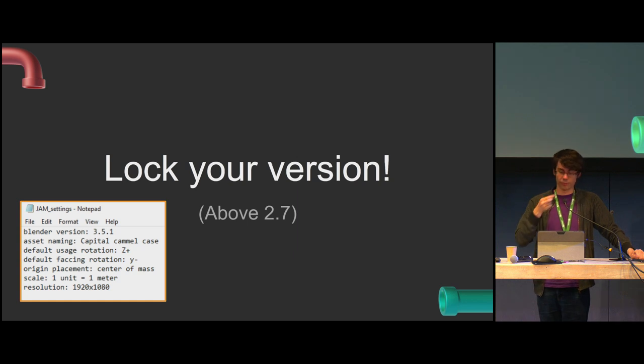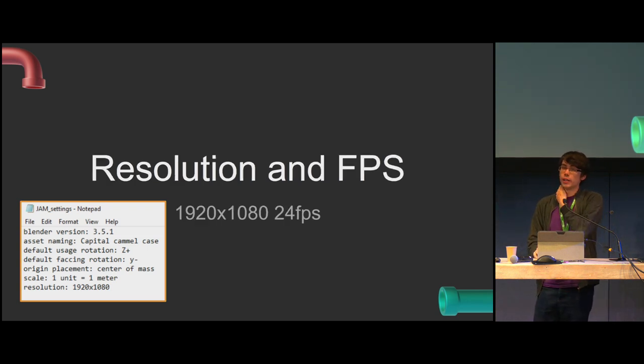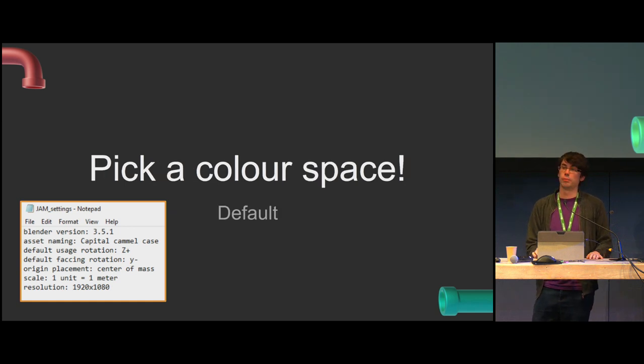This also means you can take advantage of the long-term support version — you get bug fixes but not new flashy changes. You could also set your scale: Blender's one unit is one meter, but in other tools one unit is one millimeter or one centimeter. If you're importing things from outside your project, make sure the scale matches before you import. Resolution and FPS — this may seem silly but there are a lot of companies that fail to do this professionally. And then color space — Blender's got a really good one. These are things that apply to the whole show, not to anything specific.